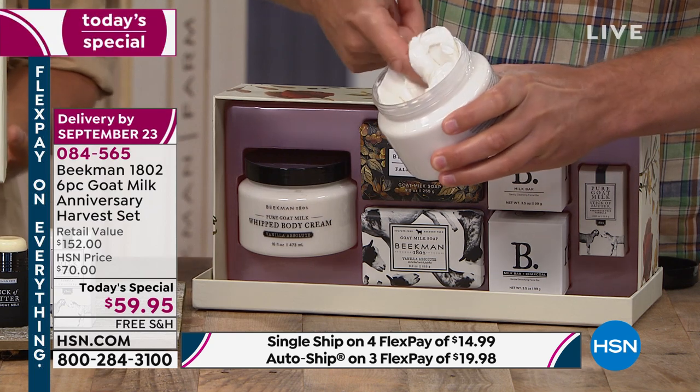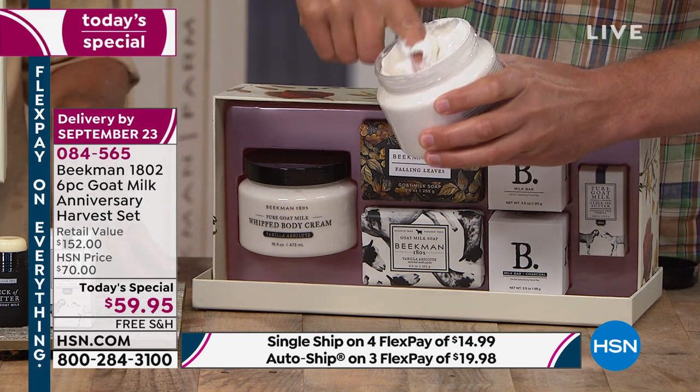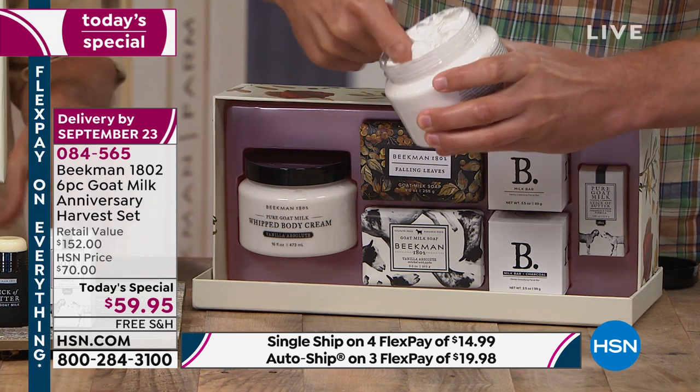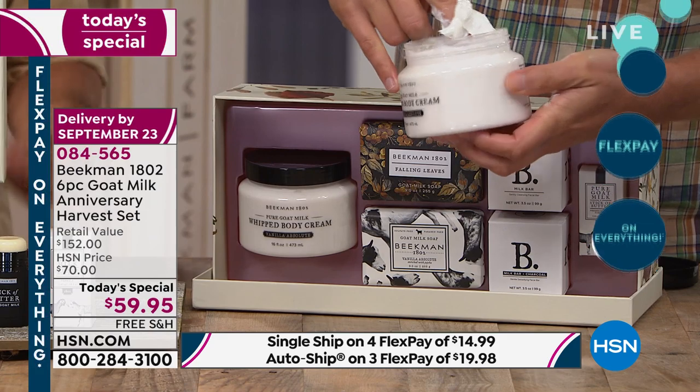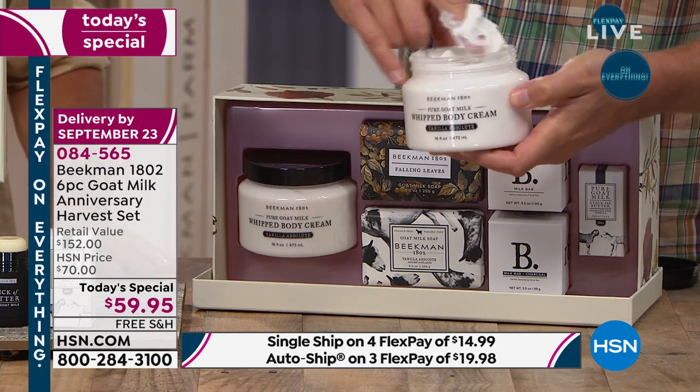This has the argan oil, shea butter, goji berry, milk thistle, and grapeseed extract — all those amazing ingredients in that goat milk base that your skin just drinks in.